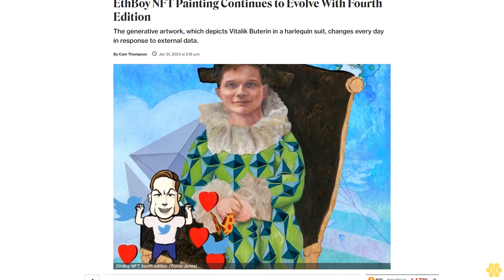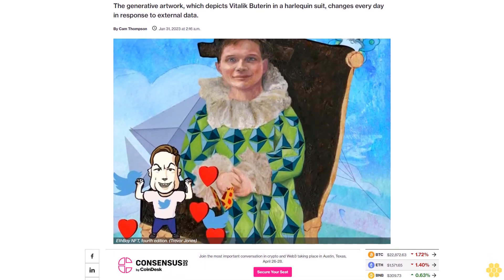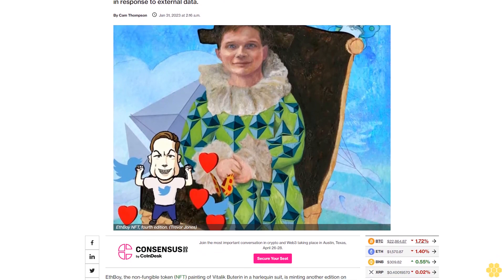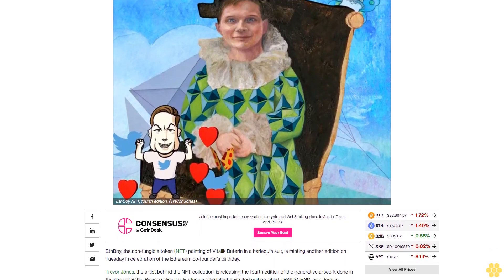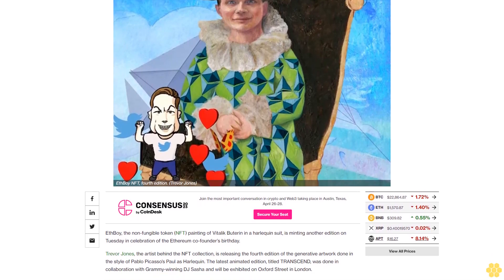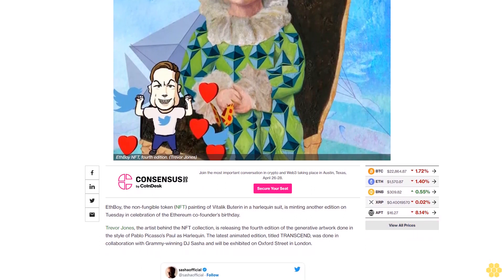The fboy NFT painting continues to evolve with a fourth edition. The generative artwork, which depicts Vitalik Buterin in a harlequin suit, changes every day in response to external data. The painting is minting another edition on Tuesday in celebration of the Ethereum co-founder's birthday. Artist Trevor Jones is releasing the fourth edition done in the style of Pablo Picasso's 'Paul as Harlequin.'